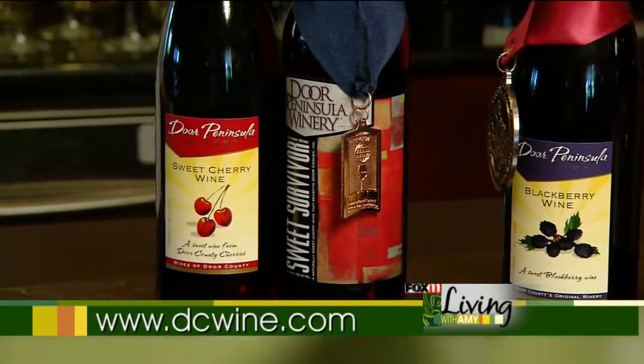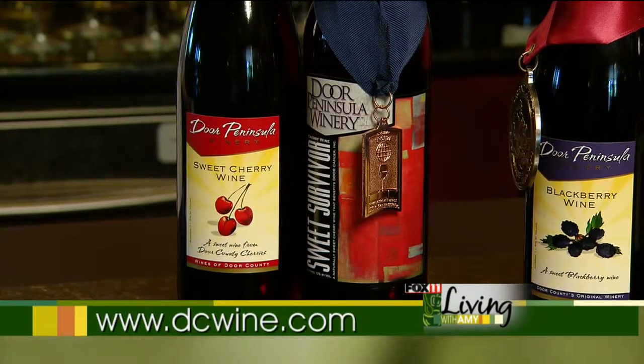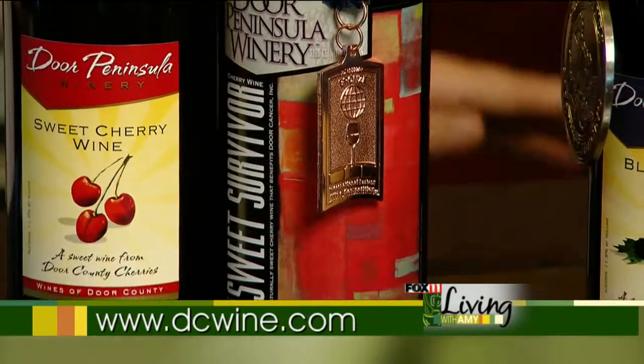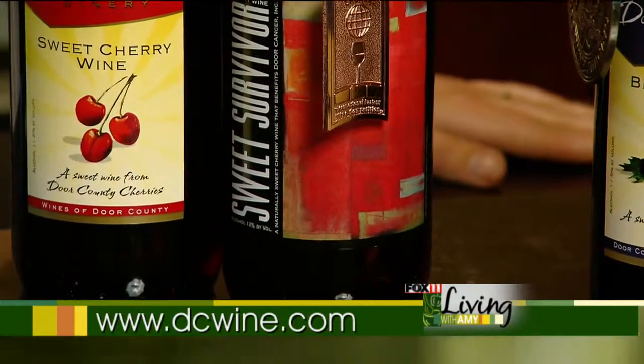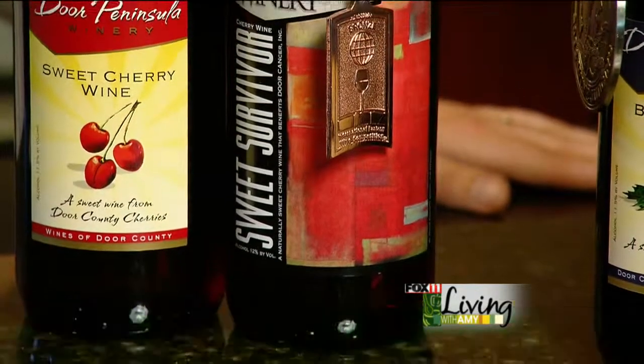Our original wine, Sweet Cherry, won a bronze medal this year, and we make a special bottling of it called Sweet Survivor. One dollar of every bottle sold actually goes to benefit Door Cancer, and this year we donated over $2,000 to benefit Door Cancer.